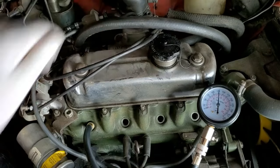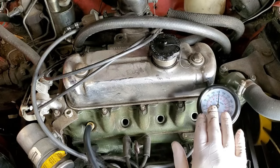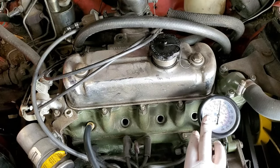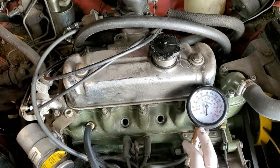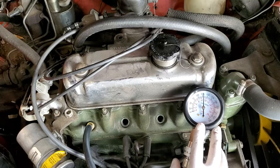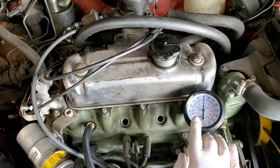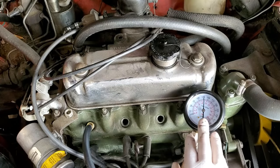Cylinder four shows almost 130. So it's a little low on cylinders one and two, but across the board the compression numbers look good. Keep in mind I'm at high altitude — a mile high, about 3,000 meters elevation — so numbers will always look a little lower than at sea level. I think these are pretty good and I'll continue with my diagnosis.